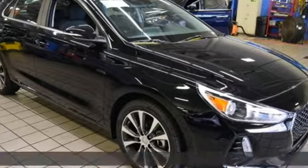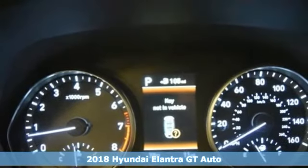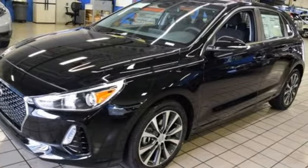It's a 2018 Hyundai Elantra GT with a bold look that asserts an aggressive personality. There's nothing subtle about it, and it comes with all the amenities you need.